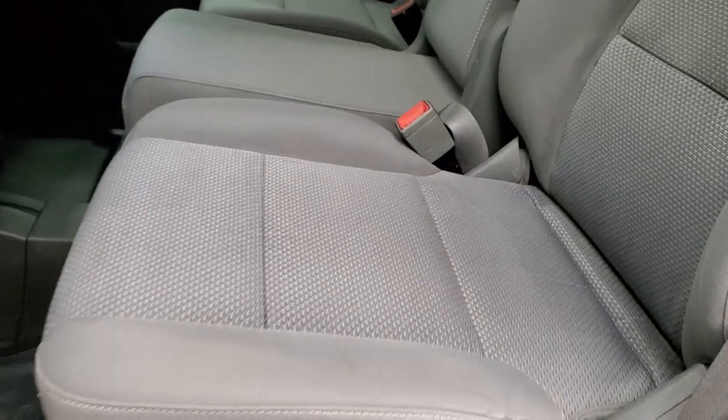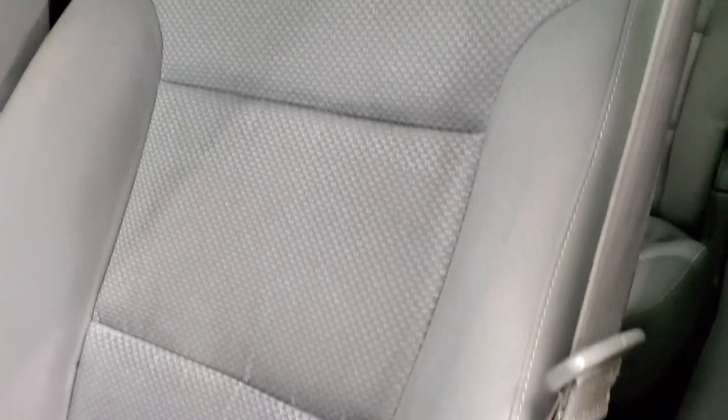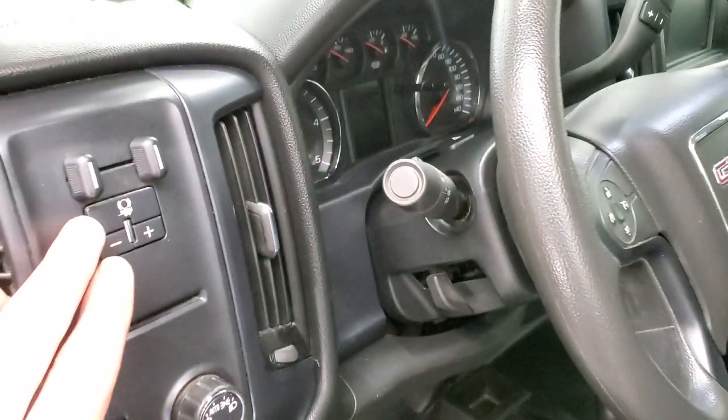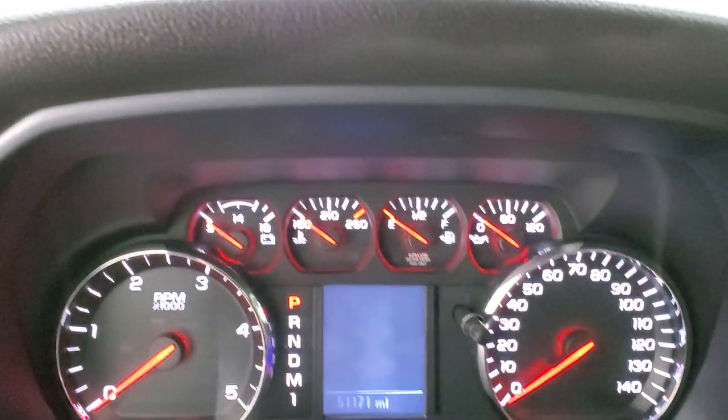No rips or tears on the seats — they're in pretty nice shape. You do get the 40/20/40 split bench seating, heavy duty rubber floors, auto headlamps, factory brake controller, tilt steering wheel, power windows, power locks, and power mirrors. We'll hop inside and turn the ignition on to check out the radio and the miles.